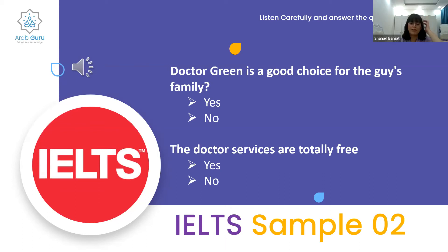The questions are: first, is Doctor Green a good choice for the guy's family — yes or no? Second, are the doctor's services totally free — yes or no?